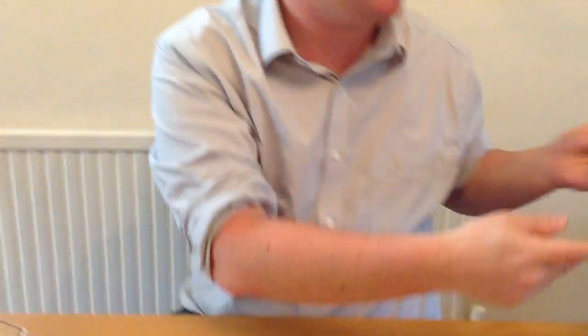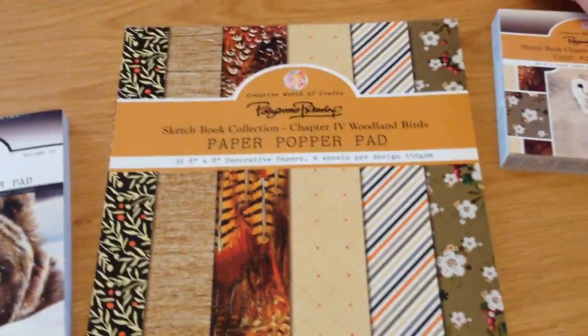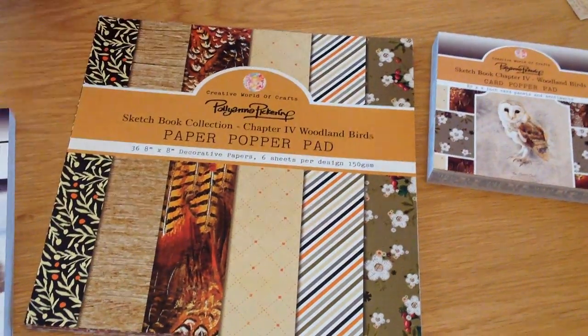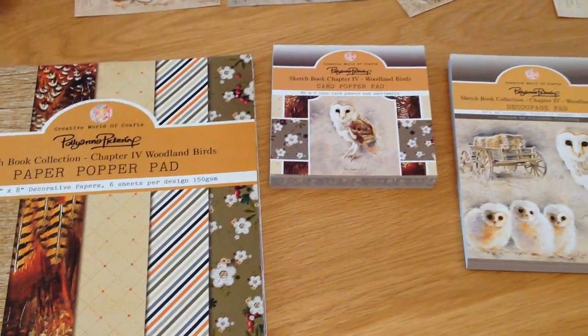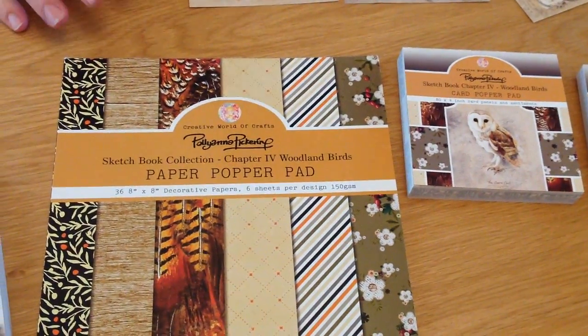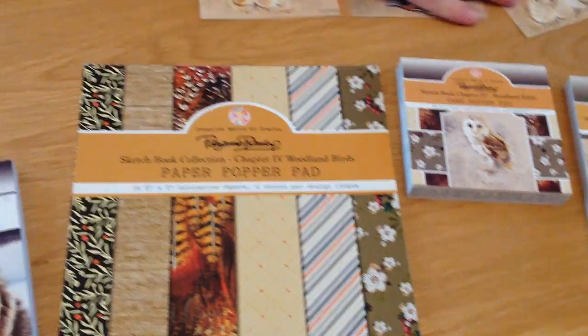Can you tell I'm enthusiastic about this collection? So that was your sketchbook collection — just to run through it once more: you've got your A5 pad, your 4x4 pad, and your matching paper pad. Even if you just wanted those three items, you're looking at less than £18. These are meant to retail at £9.99 each, so you're getting around £30 worth of product for only £18 — a really lovely one to go for even on its own.